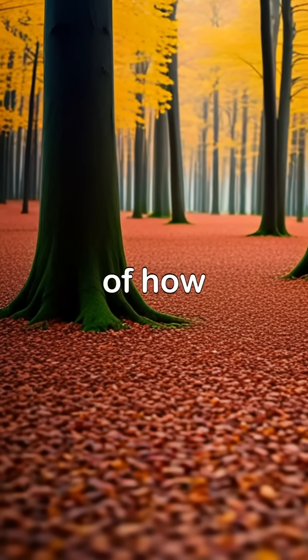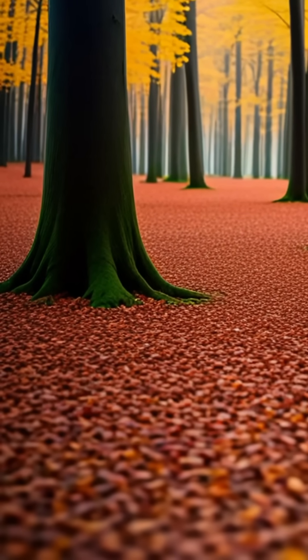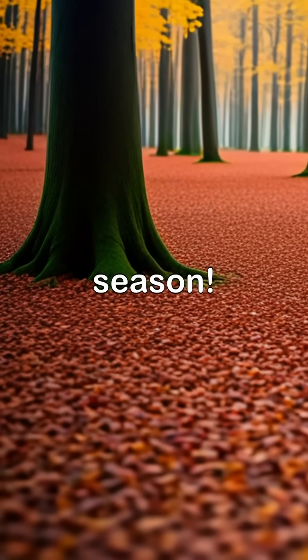This color change is part of how trees prepare for winter by conserving energy and shedding leaves — nature's way of saying goodbye to the growing season.